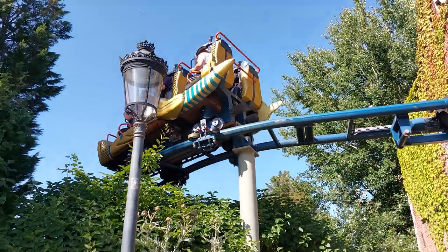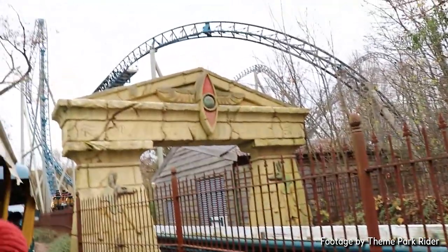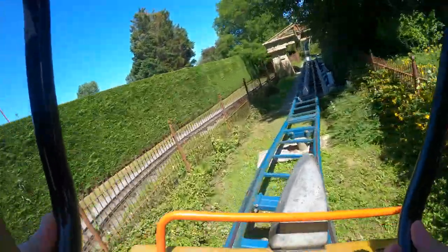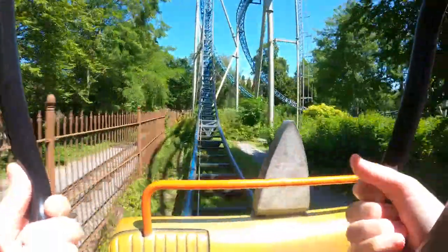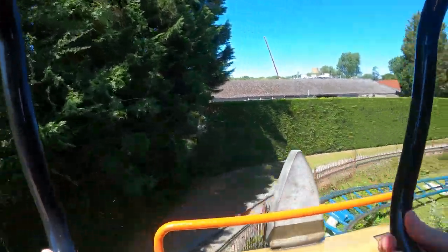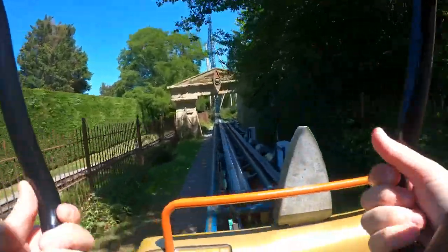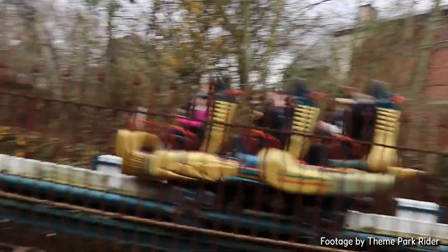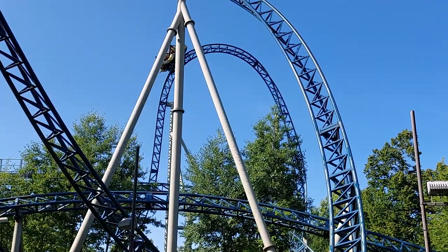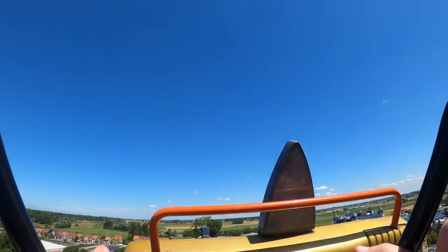The layout of Anubis starts out with a small curved drop that gets you into the LSM launch, because typically launches from Gerstlauer tend to be rolling launches. But that doesn't diminish the power of this launch at all. Anubis has an insanely powerful LSM launch — it is the second most powerful one I've felt after Fluch von Novgorod. It's a very short launch that gets you up to the top speed of 55.9 miles an hour pretty quickly. You just get slammed to the back of your seat, and you feel a bunch of power. After that, you shoot vertically up into the top hat, at the bottom of which you'll experience some pretty awesome positive forces before you get ejector airtime at the top.